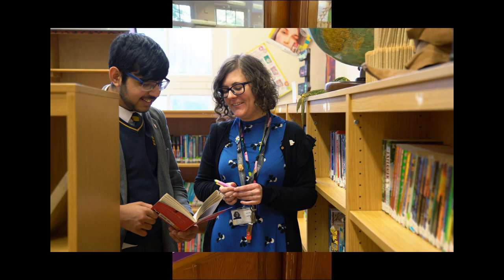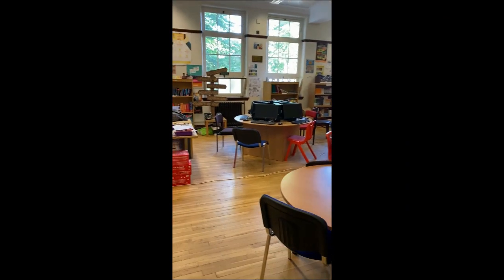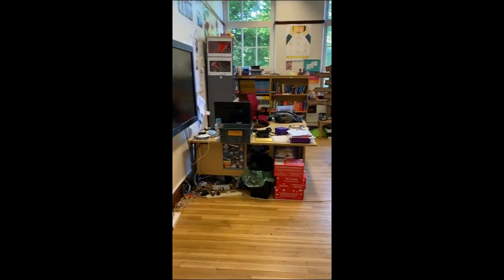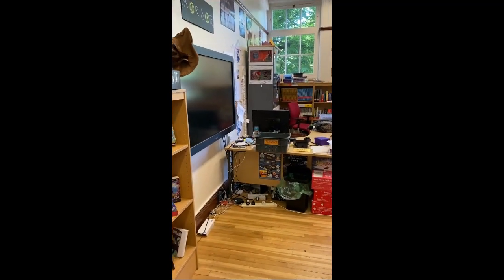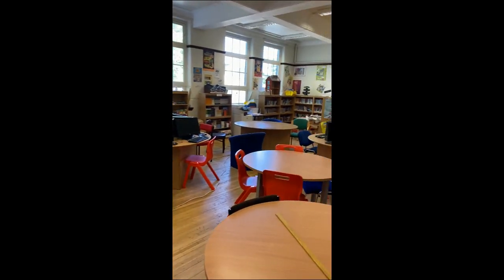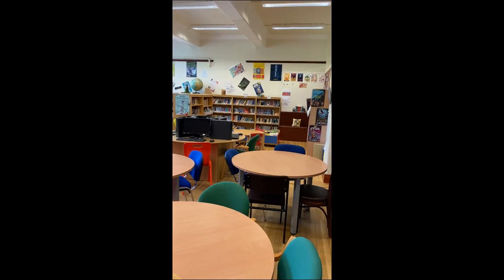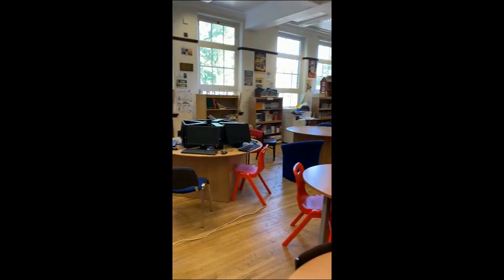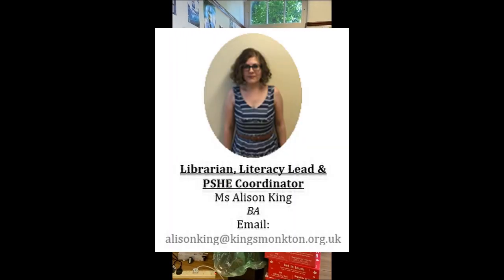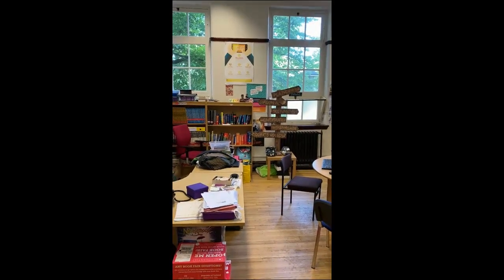First I'll show you the library. As we come into the library, you may recognize this — it was used for the filming of a Sky series called Discovery of Witches. This is our library where we have computers set out around the place. Miss King runs the library — that's her desk by there — and as you can see she's a very big Harry Potter fan.